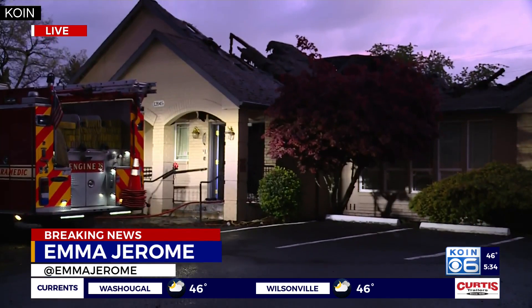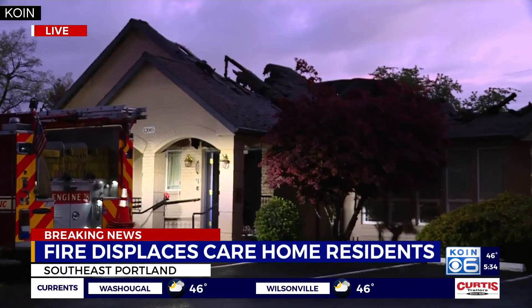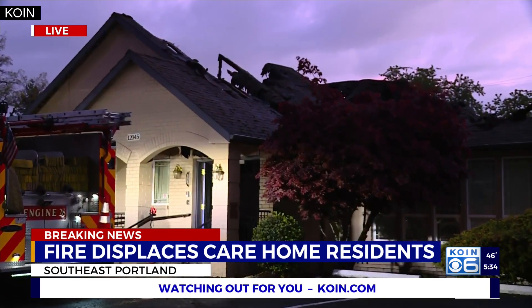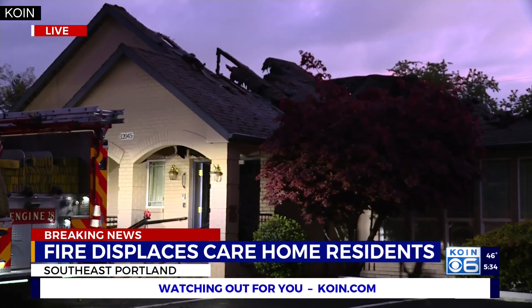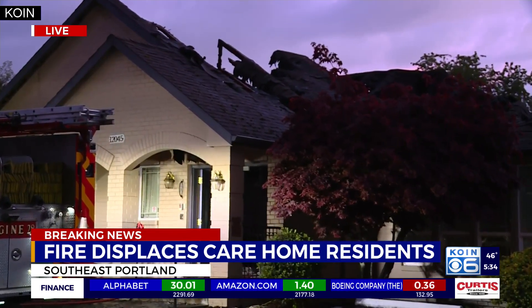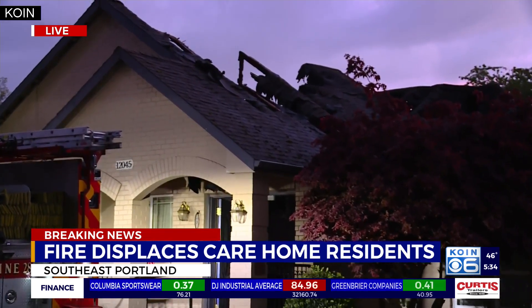Good morning. As the sun begins to rise, you can really see the full picture of what remains of this overnight fire. I'm on southeast Pardee Street right now, at the Hope and Care assisted facility. This fire erupted about 2:30 this morning. We do not know the details as to how this started — it is still being investigated.